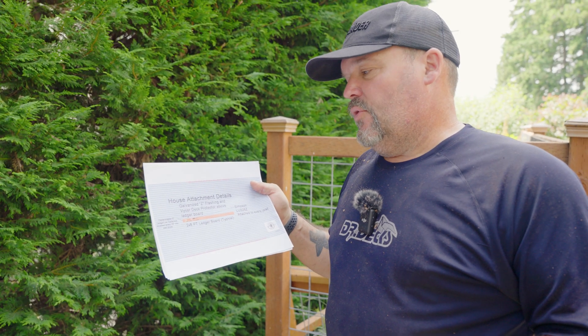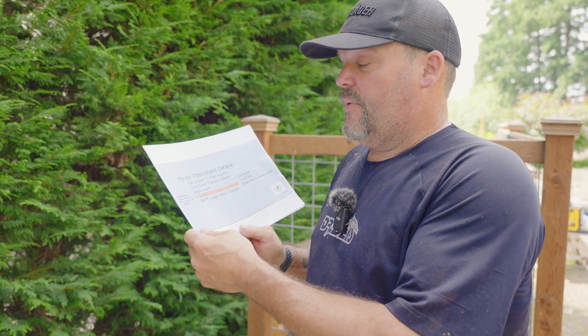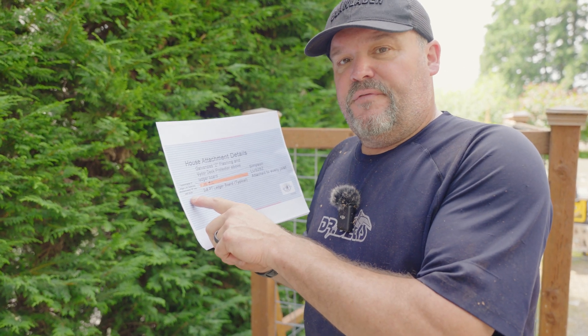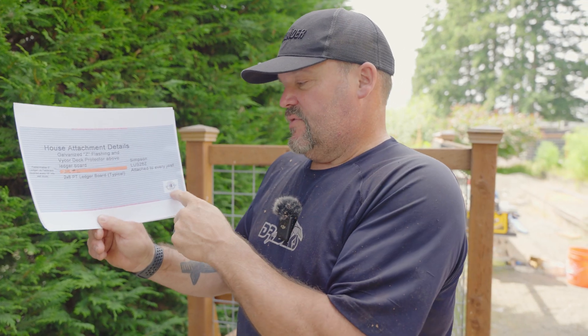This is probably an older drawing I need to update. A very important part: the way you install the Fasten Master ledger locks to the ledger can depend on the tributary weight of the load the deck is handling from the house. I just have my engineer figure that out and tell me how many inches apart to space them, staggered. That satisfies my requirement and he puts his stamp on it.